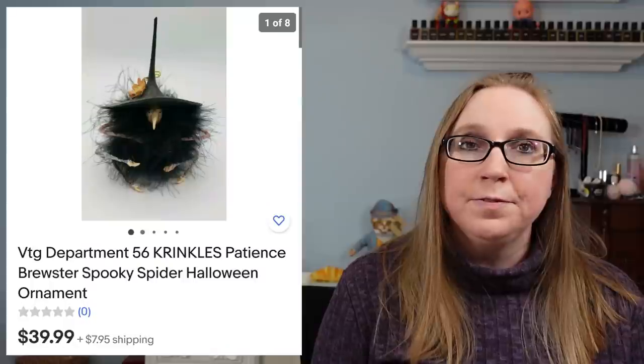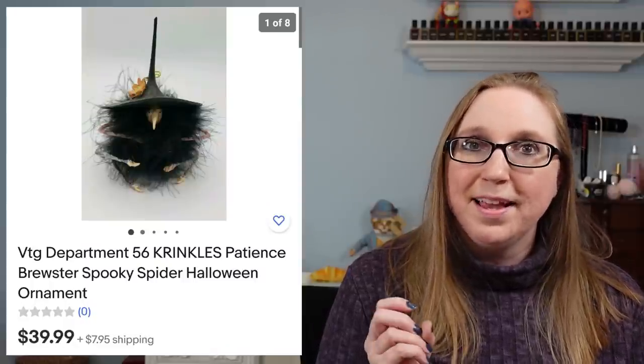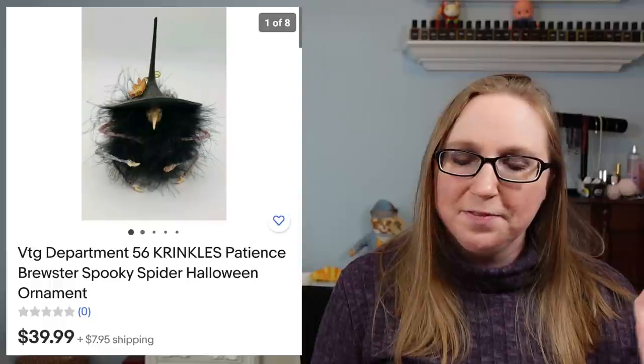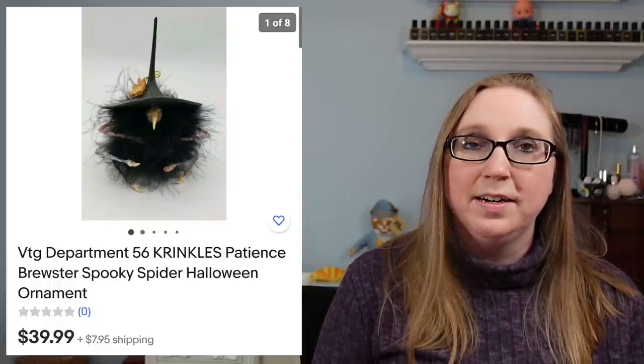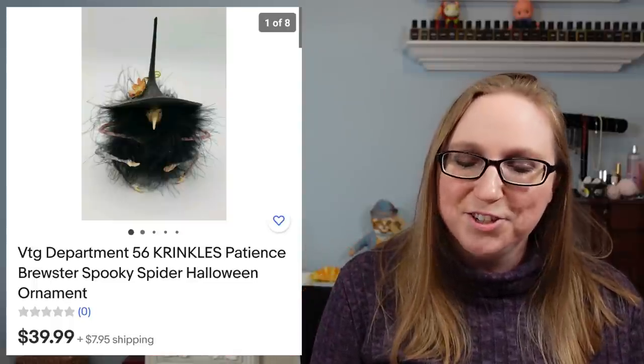Here's another Department 56 Halloween ornament — this is the Fuzzy Spider. I've sold numerous ones of these. This one sold for $39.99, and you'll actually see this again in the cha-ching.